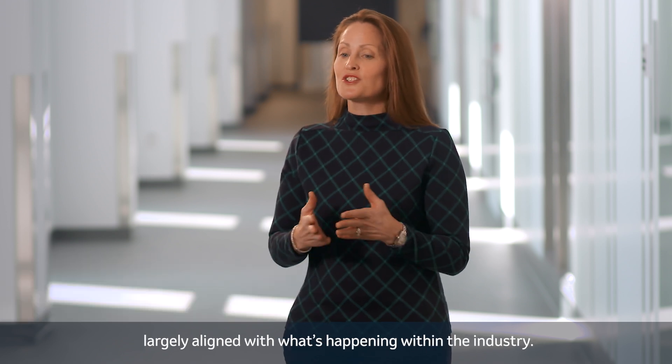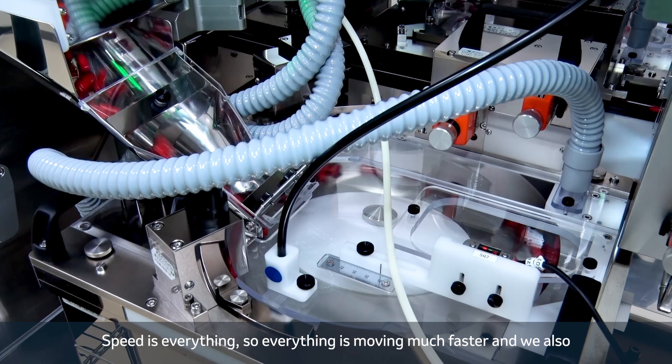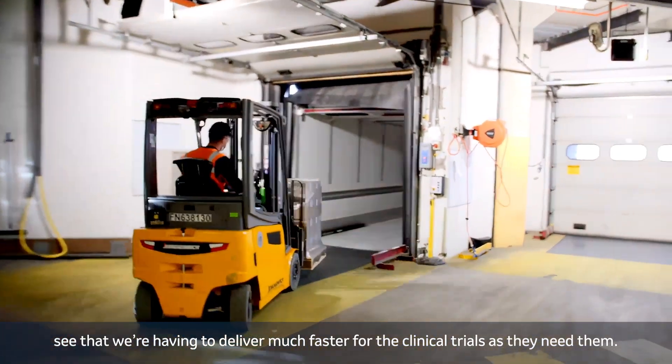Clinical supplies have really changed in the last 10 to 20 years, largely aligned with what's happening within the industry. Speed is everything, so everything is moving much faster and we also see that we're having to deliver much faster for the clinical trials as they need them.